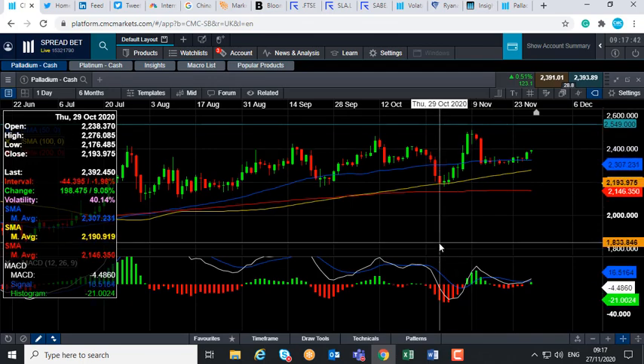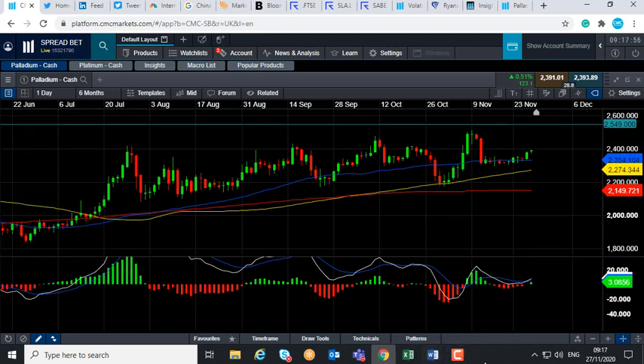The reason I'm talking about this is that one of the tenets of Dow Theory is that the averages must confirm each other. To be fair, those two metals have similarities but also differences. What that tenet of Dow Theory means is: if markets are similar, they should be moving in the same direction, and if they are likely to move in the same direction, you can be more confident of that move.